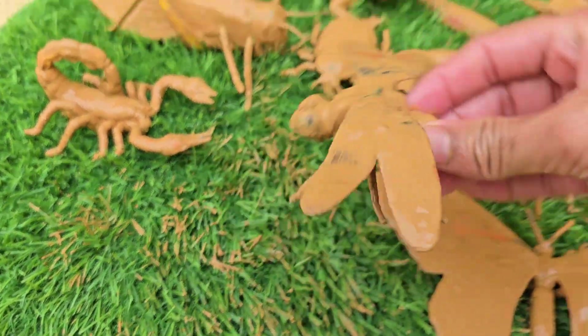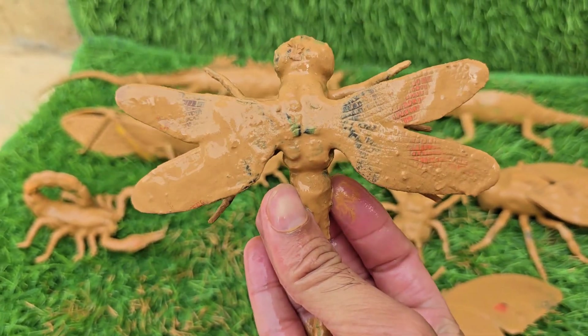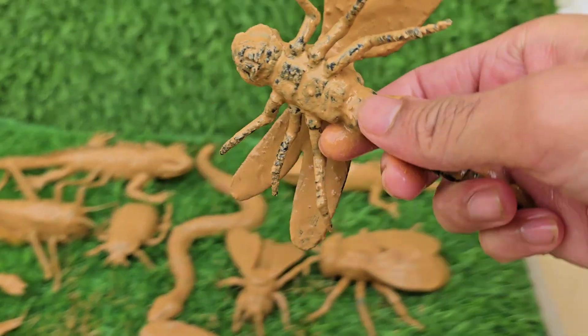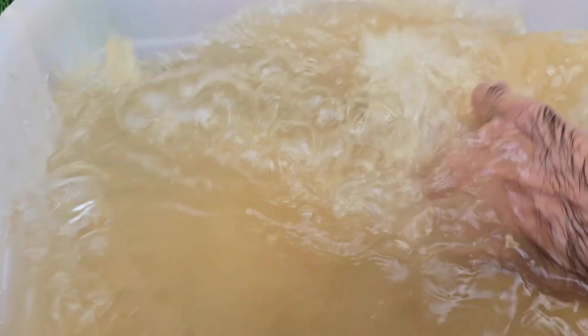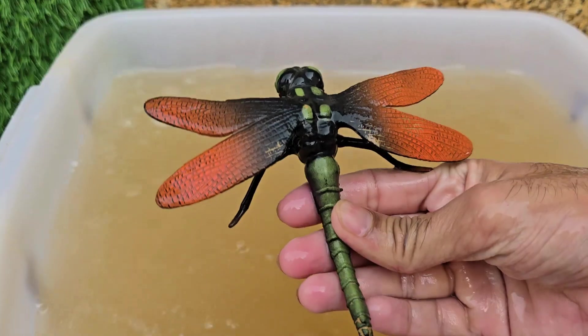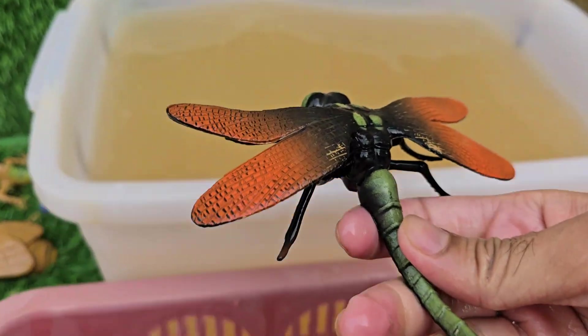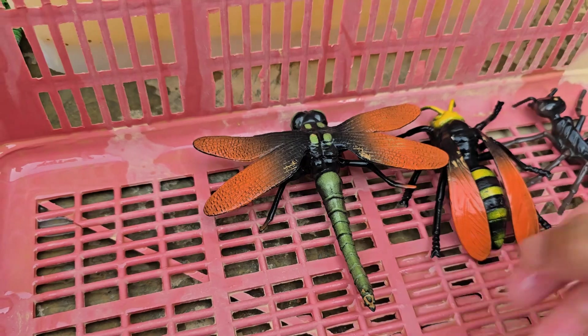Dragonflies are among the oldest insects on earth, existing for over 300 million years, even before dinosaurs. Dragonflies have amazing eyesight — their large compound eyes give them nearly 360-degree vision. Dragonfly larvae nymphs are also fierce underwater hunters, feeding on tadpoles, worms, and small fish.